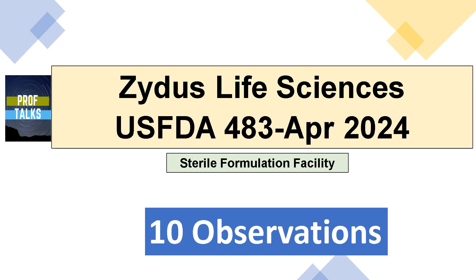Hello everyone and welcome to ProfTalks. In today's presentation, we'll have a look at the 483 observations issued to the Zydus Life Sciences Terrain Formulation Facility for the USFDA inspection conducted in April 2024.